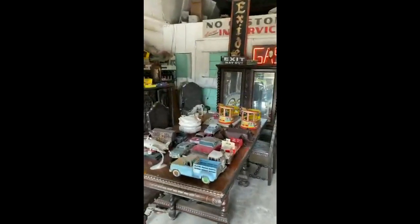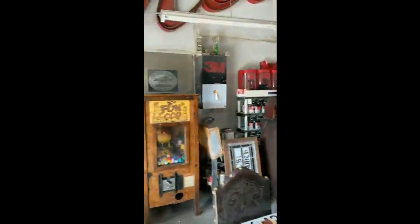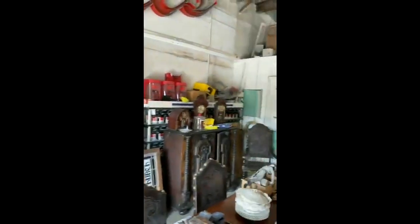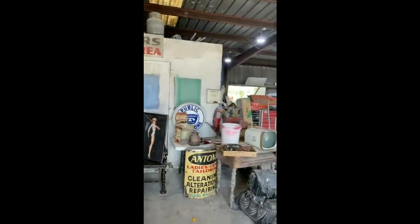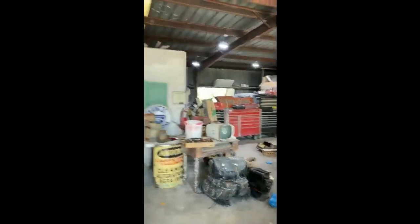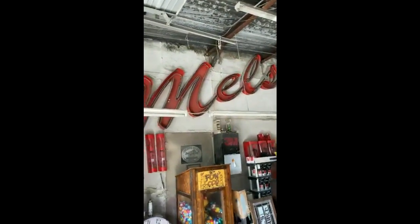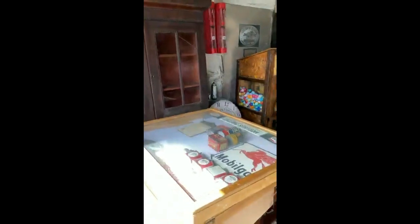Down here you can catch some of the tin cars. It'll be an interesting day. There are quite a few older Harley takeoff parts and Harley pieces, and the Mel's Diner sign and neon on the wall there.